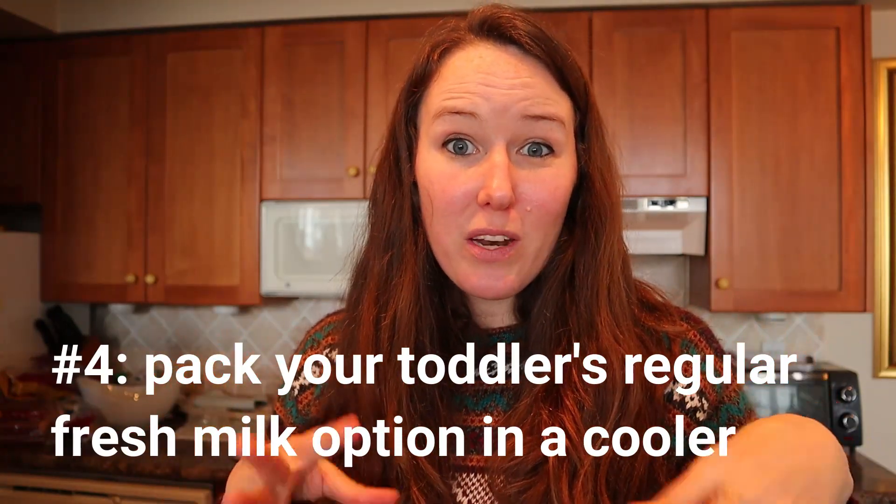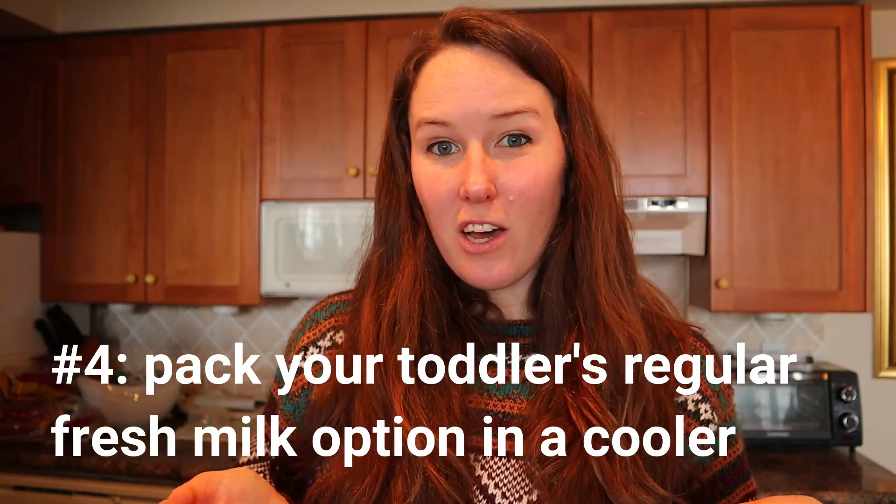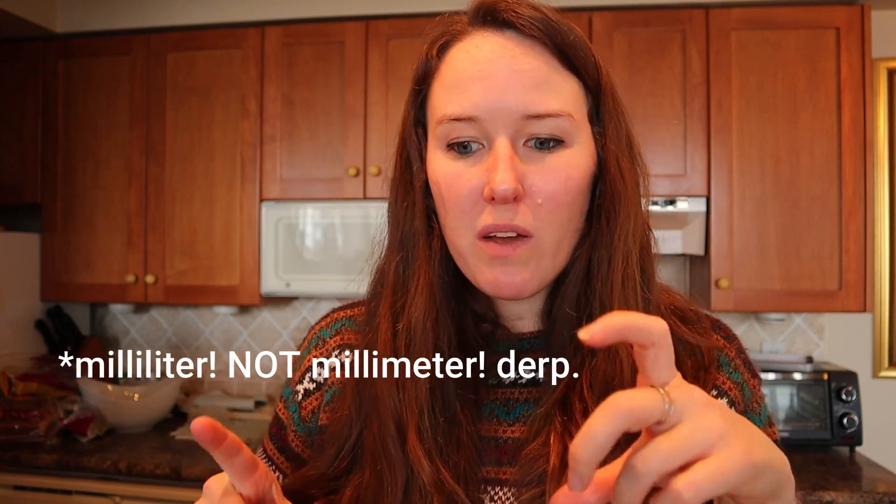The fourth way to bring milk onto the plane for your toddler is maybe the most obvious: bring a small cooler that'll fit in your carry-on with ice packs and pack your regular breast milk, cow's milk, or whatever fresh cold milk your toddler drinks. The issue is that TSA explicitly states that if ice packs are even a little bit slushy, they won't be allowed or must adhere to the 100 milliliter rule. Make sure you're bringing small ice packs, because they will likely get a little slushy on the drive to the airport or by the time you go through security.